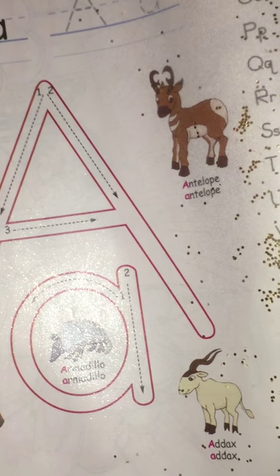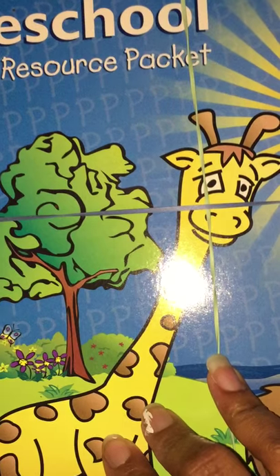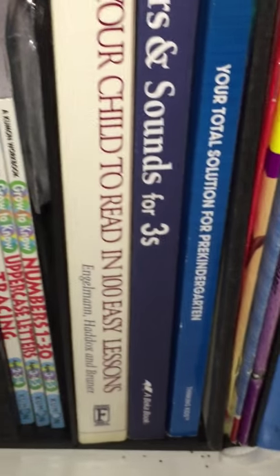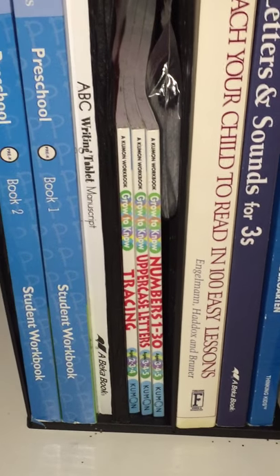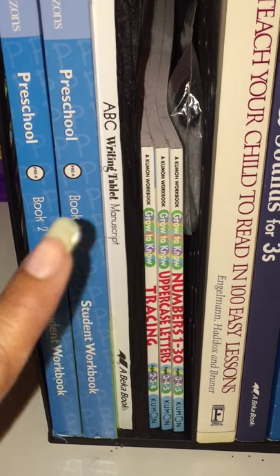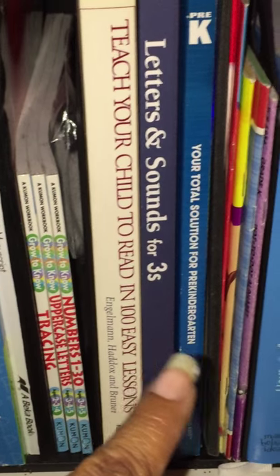I keep her work in sheet protectors. There's also a little resource packet that has the letters, numbers, and little worksheets. And here is her book setup — book one and book two — plus she has a lot of other little books in there that we do as well.